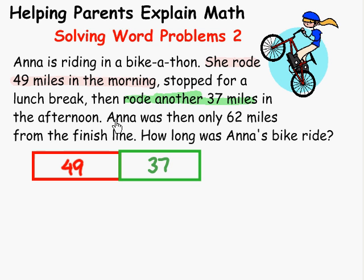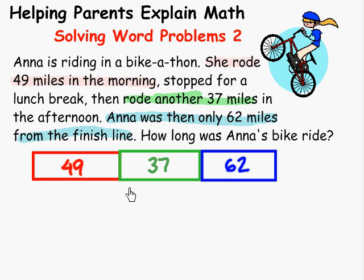The last part says Anna was then only 62 miles from the finish line. So this is another part of the ride that she still has to do. We would put another thinking block on the end of those two, and this one has 62. Notice that the thinking blocks are not the correct size — it doesn't matter. It only matters that they're in the correct place.